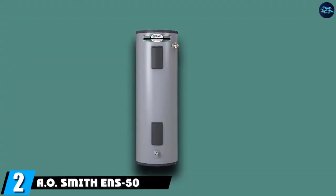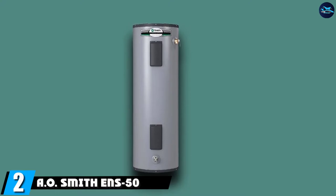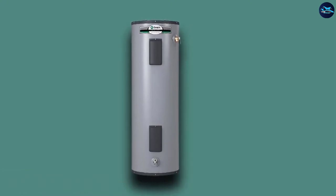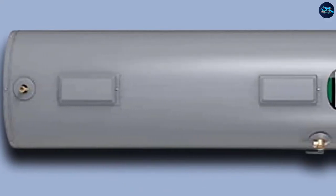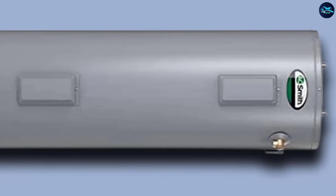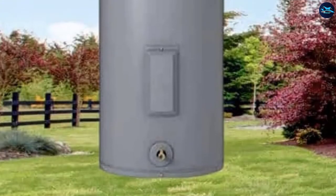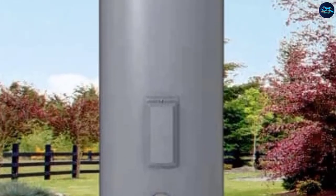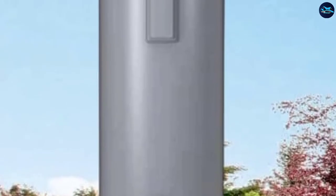Moving on to number 2, we have the A.O. Smith ENS 50 Water Heater. Do you want your 50-gallon electric water heater to be well-protected against corrosion, diligently meeting all standard water heater regulations, and a long-lasting appliance? Install the A.O. Smith ENS 50 Pro Max Short Electric Water Heater as soon as possible. This electric water heater not only has corrosion resistance but also boasts a permaglass coating for its tank's interiors.